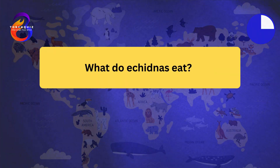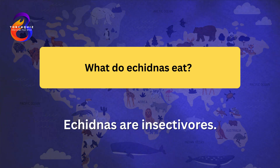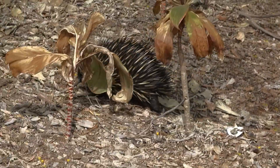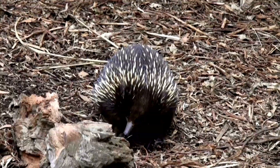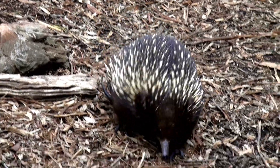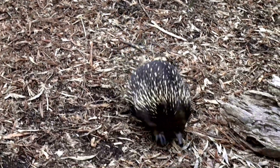What do echidnas eat? Echidnas are insectivores. They primarily feed on ants and termites, using their long, sticky tongues to capture prey. Echidnas have no teeth; instead, they grind food using pads in their mouths. Their diet is rich in protein and provides the necessary energy for their slow metabolism. Echidnas are adept at digging, using their strong claws to access insect nests.